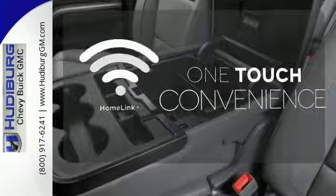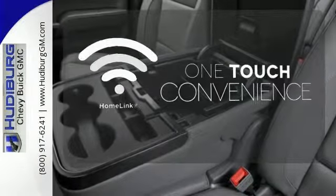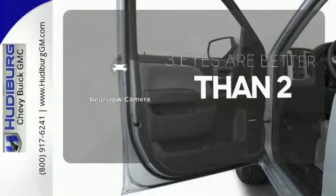With HomeLink, one touch makes your arrival as welcoming as if you'd never left. The backup camera gives you a clear picture of what's behind you.